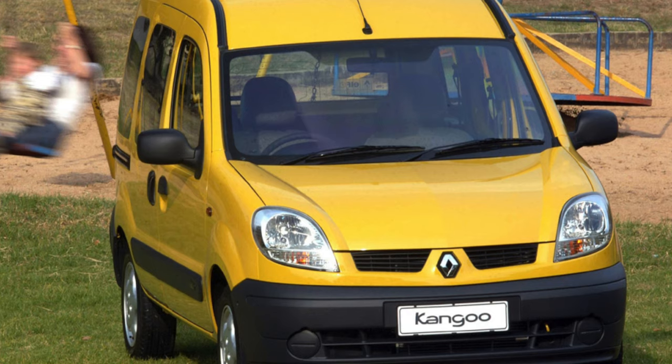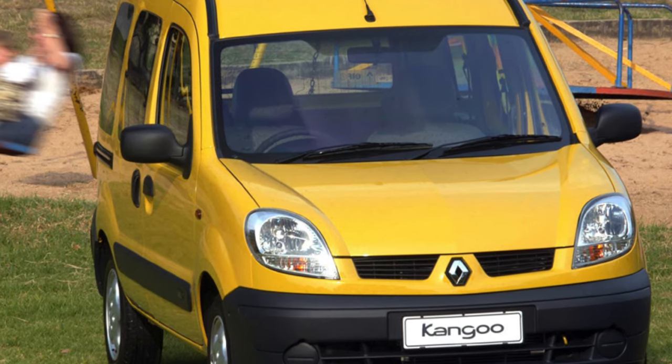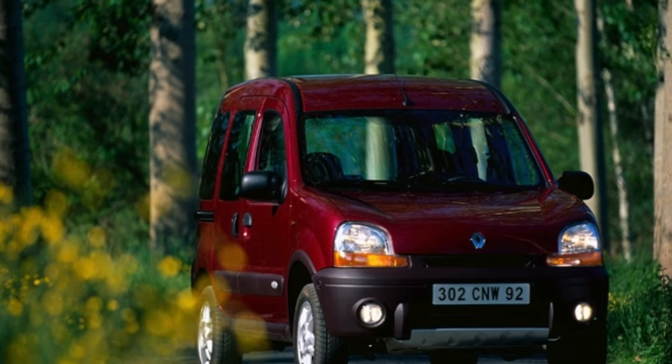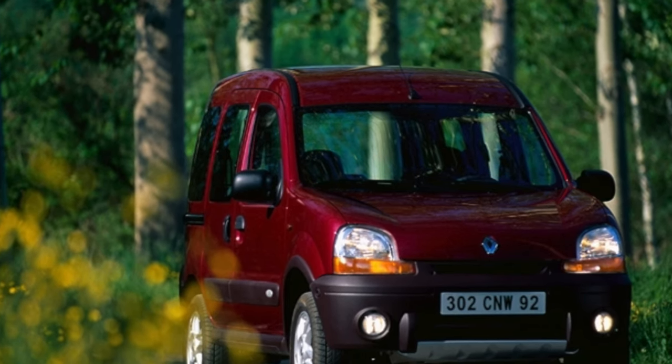You can determine what kind of car it was originally by the VIN code. In the cargo version, after the VF1 symbols, there is the letter F, and in the passenger version, K. Officially, Kangoo Maxi with an extended rear overhang was also not sold here.